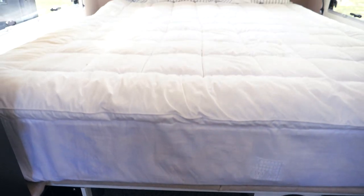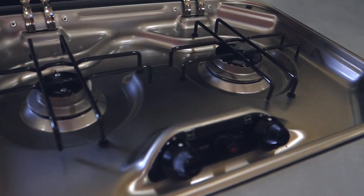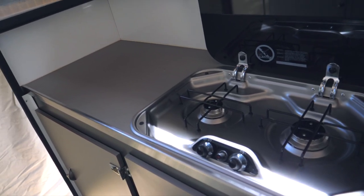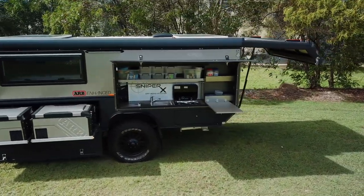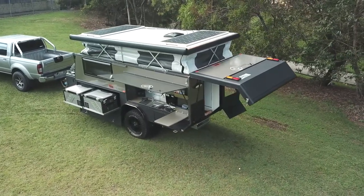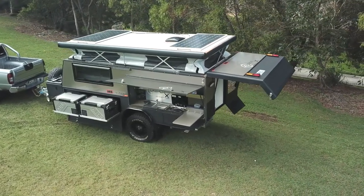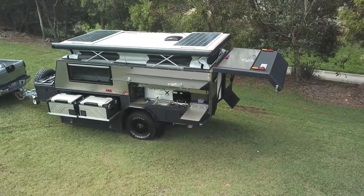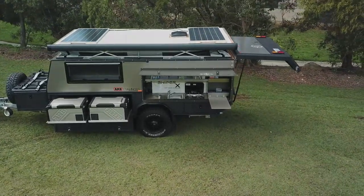The ARB Enhanced Sniper X is packed full of features and storage space. Not only is the Sniper X an amazingly capable off-road camper, it's also a hundred percent Australian made right here on the sunny Sunshine Coast, Queensland, by North Coast Campers Caloundra. Contact the team at OffRoadRVs.com to book your inspection today.